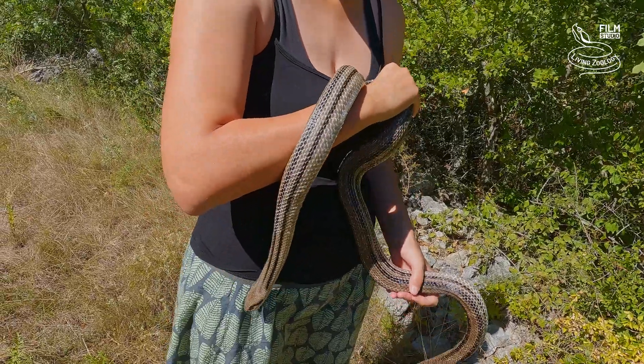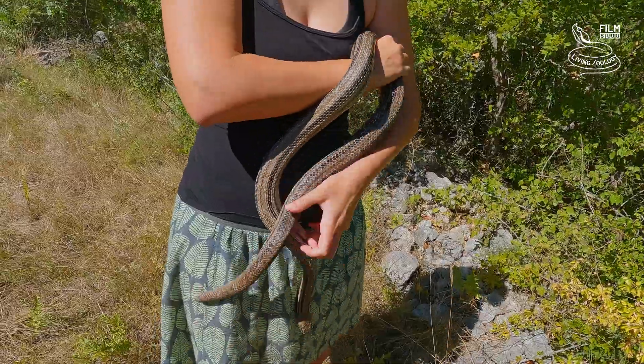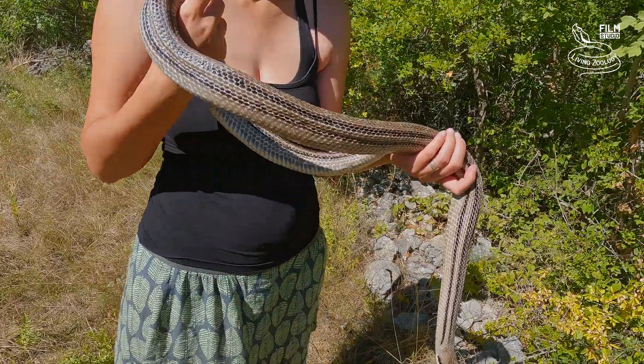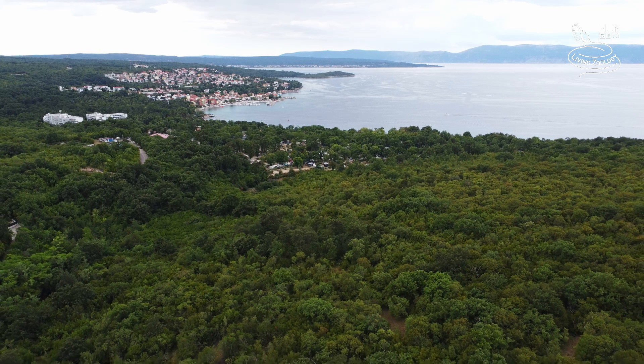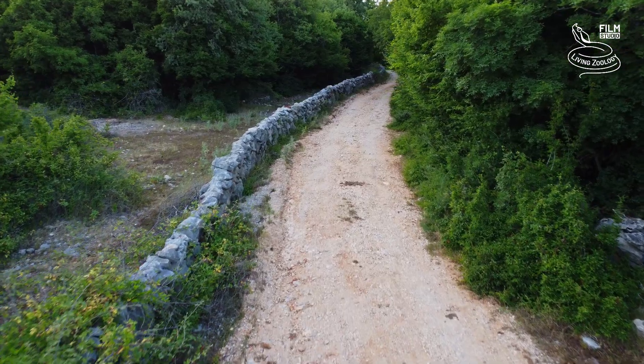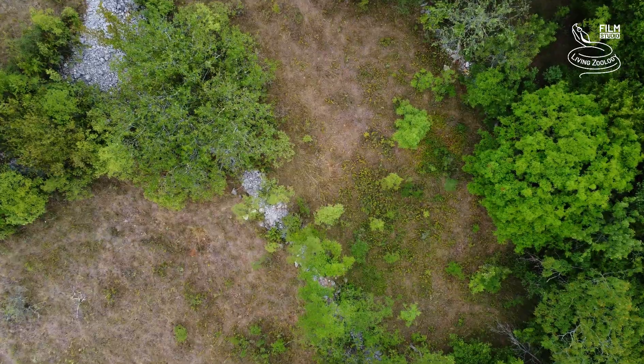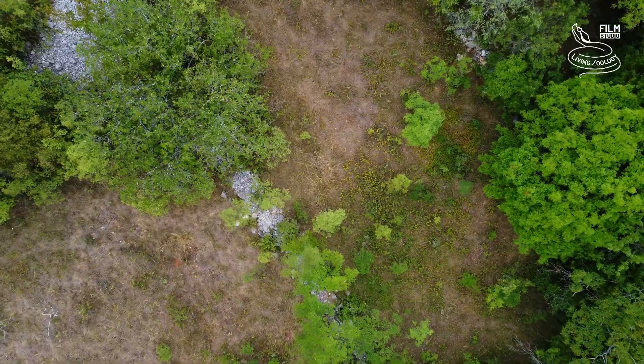You can beautifully see the four lines. Another interesting thing about this species is that when they are juveniles they look completely different. This is a perfect habitat for a four-line snake: forest, some open areas, rocks, bushes — it's really their preferred habitat.